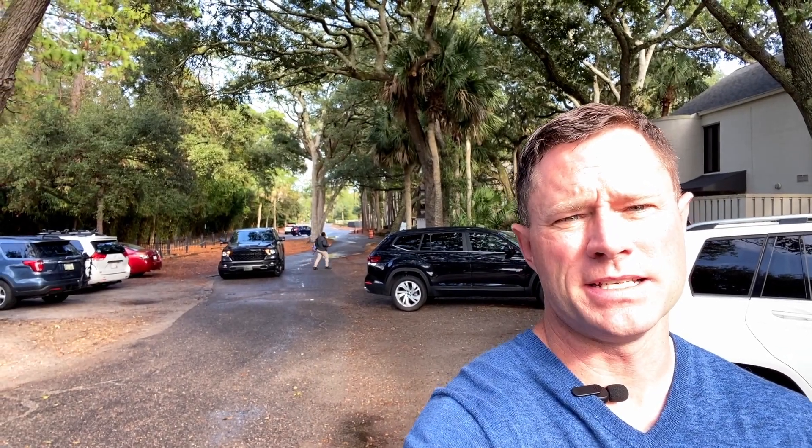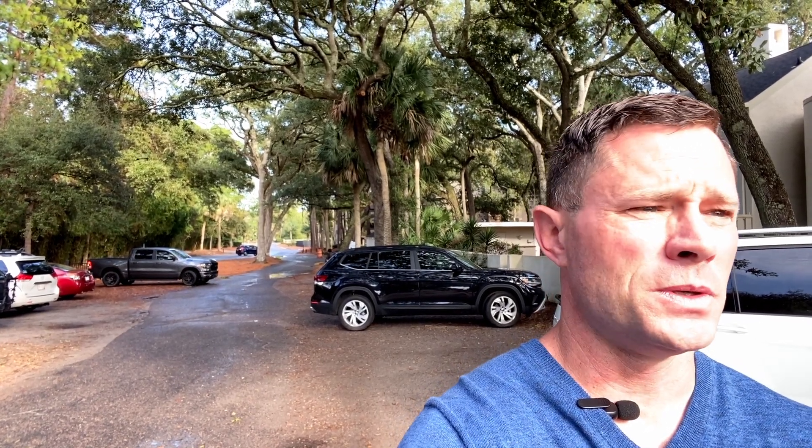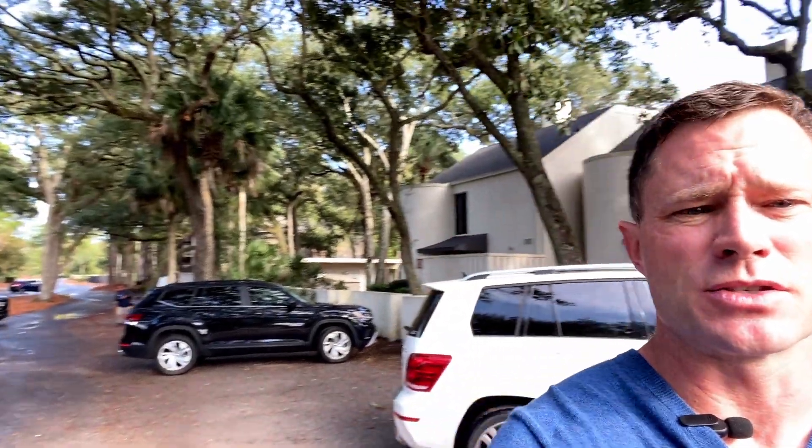One of the downsides of the Dunes House is it's pretty tight — parking can be an issue, especially in the summertime when it's really crowded. Getting to the circle here and getting your stuff dropped off is hard since the circle is not very big. So I'll take you over to our little secret spot where you can access the beach with hopefully fewer lines and an easier time getting through.